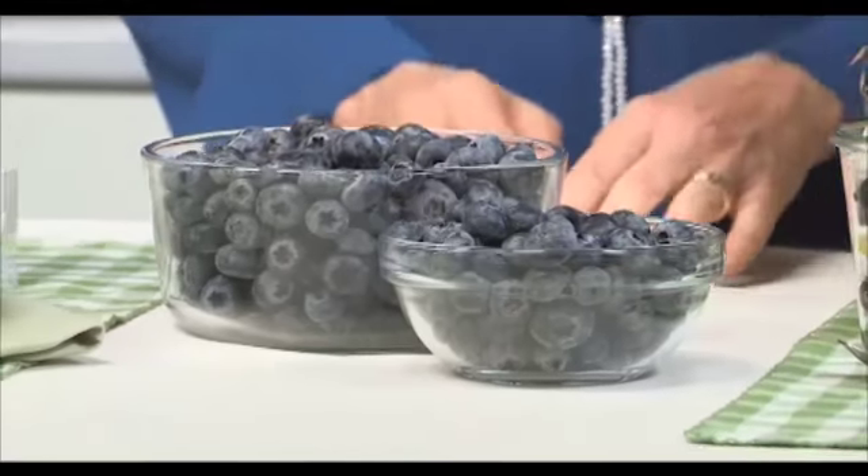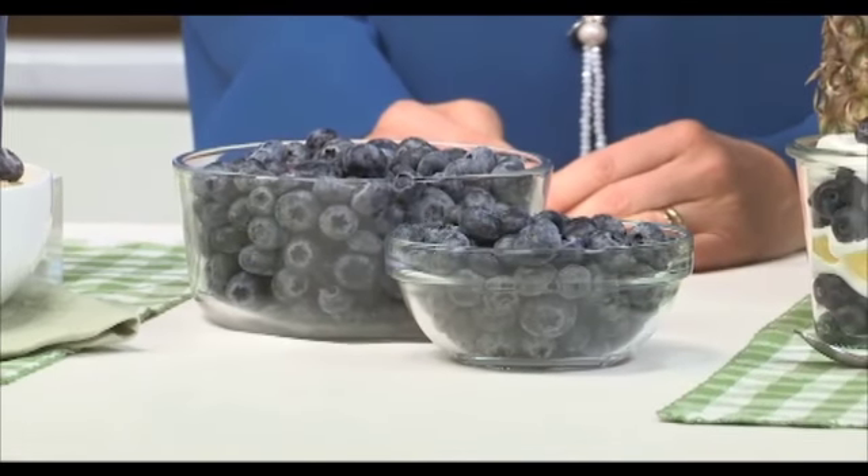If you have a sweet tooth, I say go for fresh or frozen fruit — it's naturally sweet and delicious. My go-to is blueberries. I love blueberries because they're available year-round and they're versatile. They contain vitamin C, which is an immune booster, and fiber that's filling and satisfying. Blueberries also contain natural plant compounds called antioxidants.